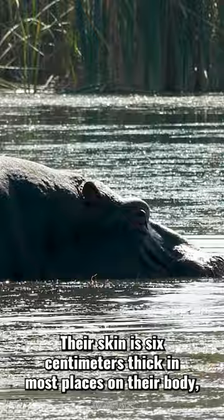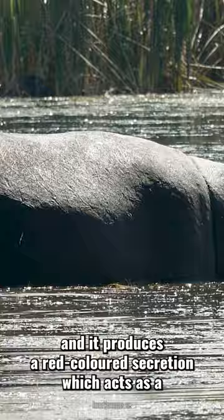Their skin is 6 cm thick in most places on their body, and it produces a red-colored secretion which acts as a natural sunscreen and protects hippos from bacterial infections.